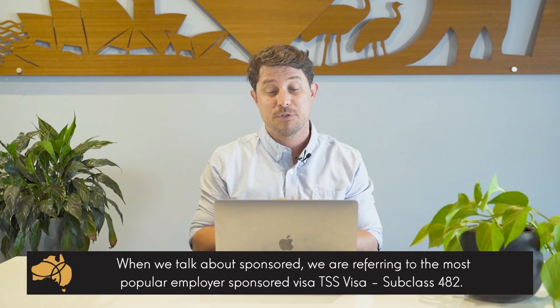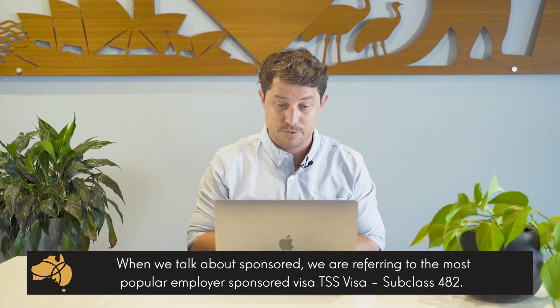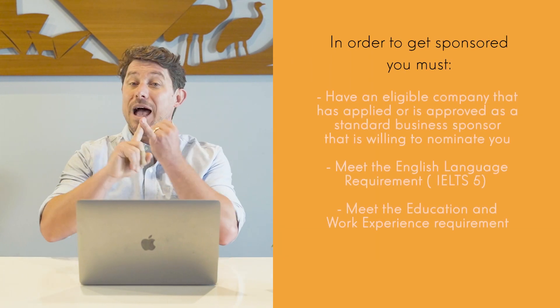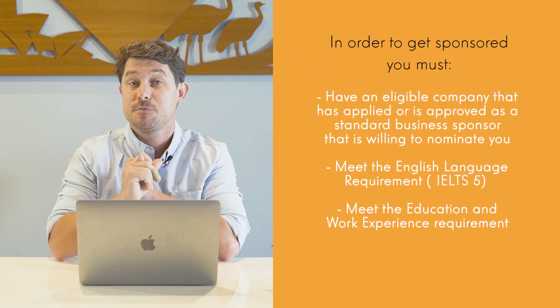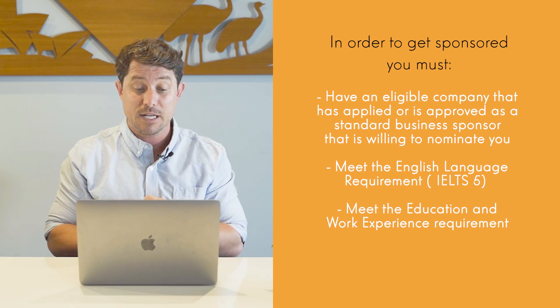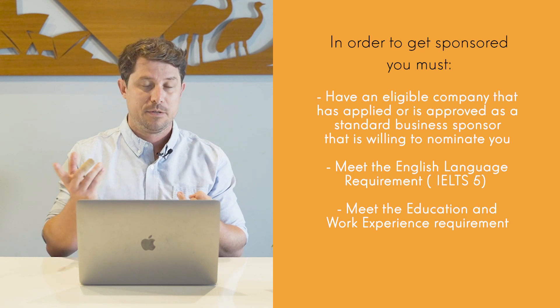Please note the information provided is general in nature. So when we talk about getting sponsored, we're actually referring to the most popular employer-sponsored visa in Australia, which is the TSS visa subclass 482. And in order to get sponsored, you must have a company that is eligible to sponsor you — so it's been approved as a standard business sponsor and they are willing to nominate you in your occupation. Pretty simple.